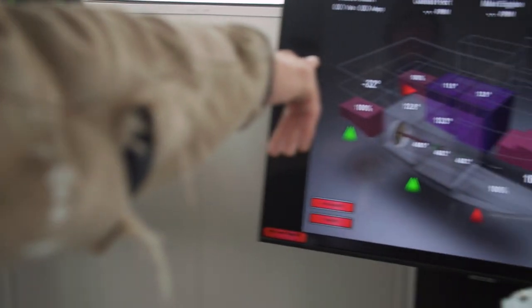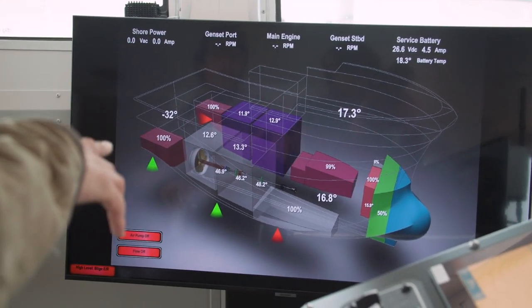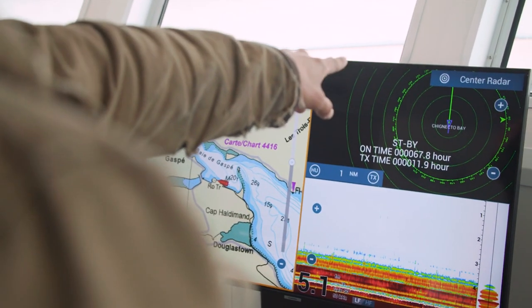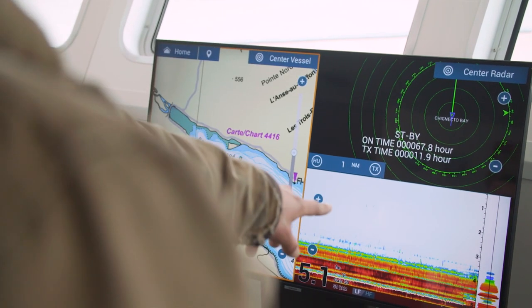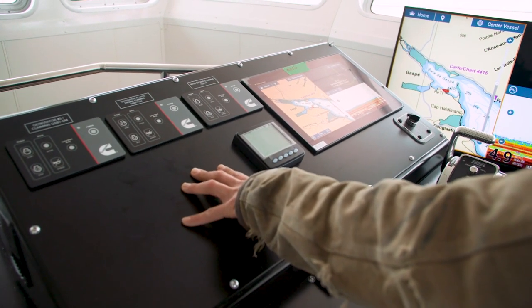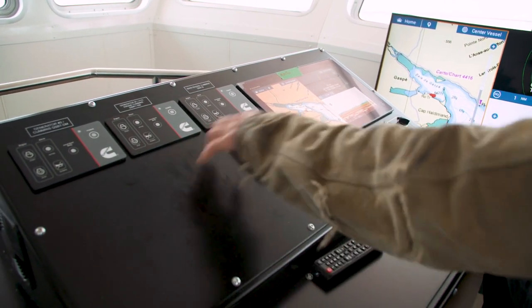We've got this screen right here — it monitors everything on the boat: the ballast, fresh water, fuel tanks. We have our shaft and everything shows that it's connected. Over here we've got our radar, depth sounder, and chart plotter. From here, the captain will be able to see if there are any alarms going off or any kind of faults, and it's all going to show up on here.